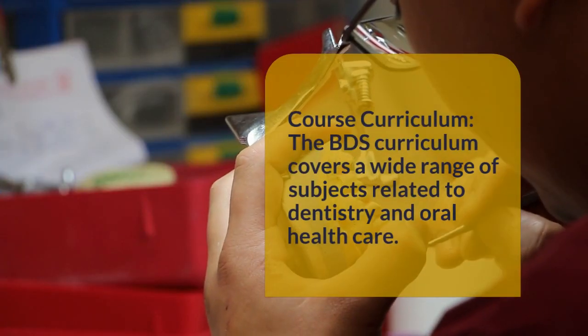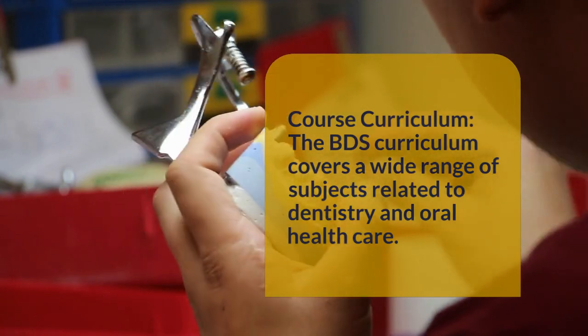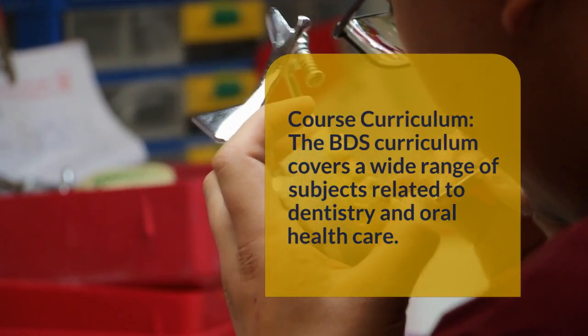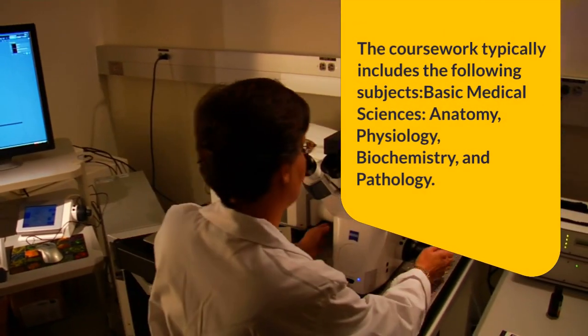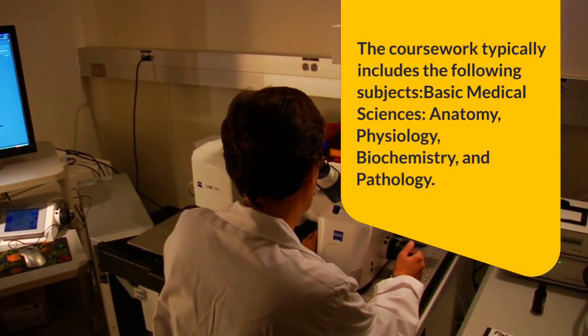Course curriculum: The BDS curriculum covers a wide range of subjects related to dentistry and oral health care. The coursework typically includes basic medical sciences such as anatomy, physiology, biochemistry, and pathology.